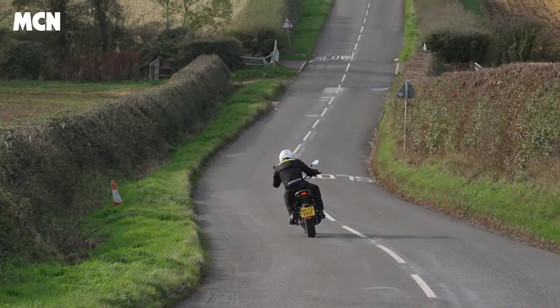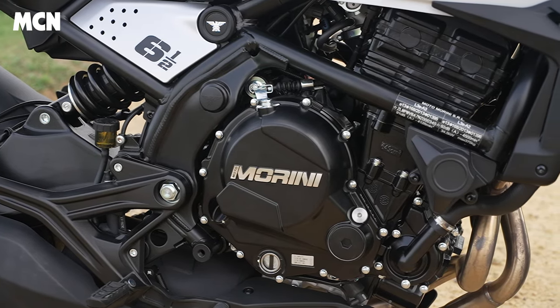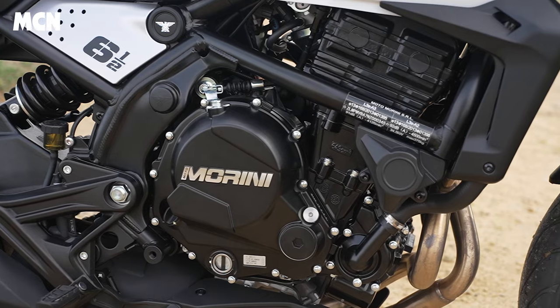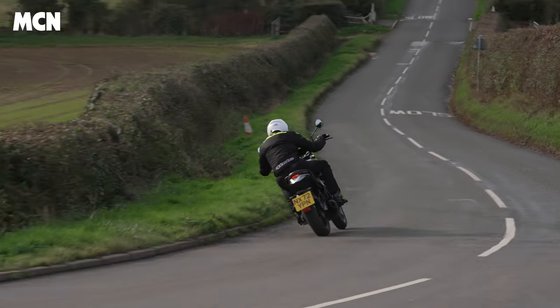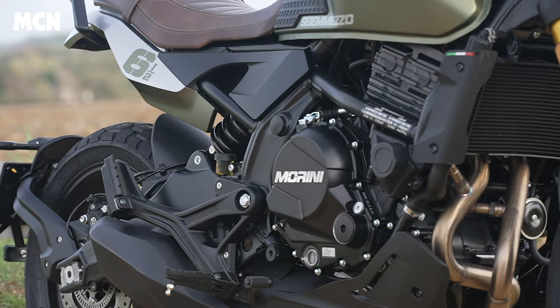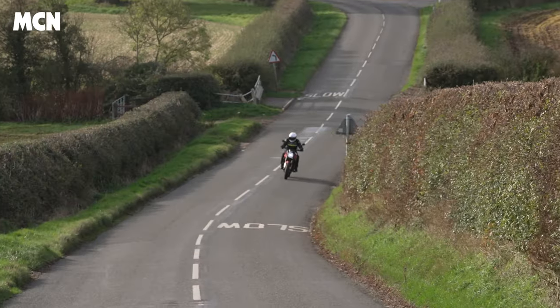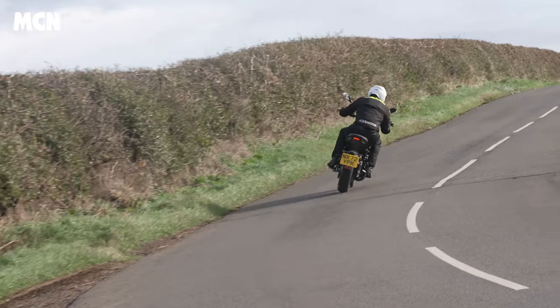It's got a 650cc parallel twin cylinder engine which makes 60bhp, which isn't a massive amount, but you don't need huge power for bikes like these — that's one of their appeals. They're quite simple and easy to ride. The engine is made by CF Moto in China, which itself is a reimagined Kawasaki ER-6 engine. It's got no complaints in the way it acts — it's got a nice spread of power, the fuelling is really nice. The only thing I'm not so keen on is a kind of droning, quite dull exhaust note, which doesn't befit the rest of the bike.